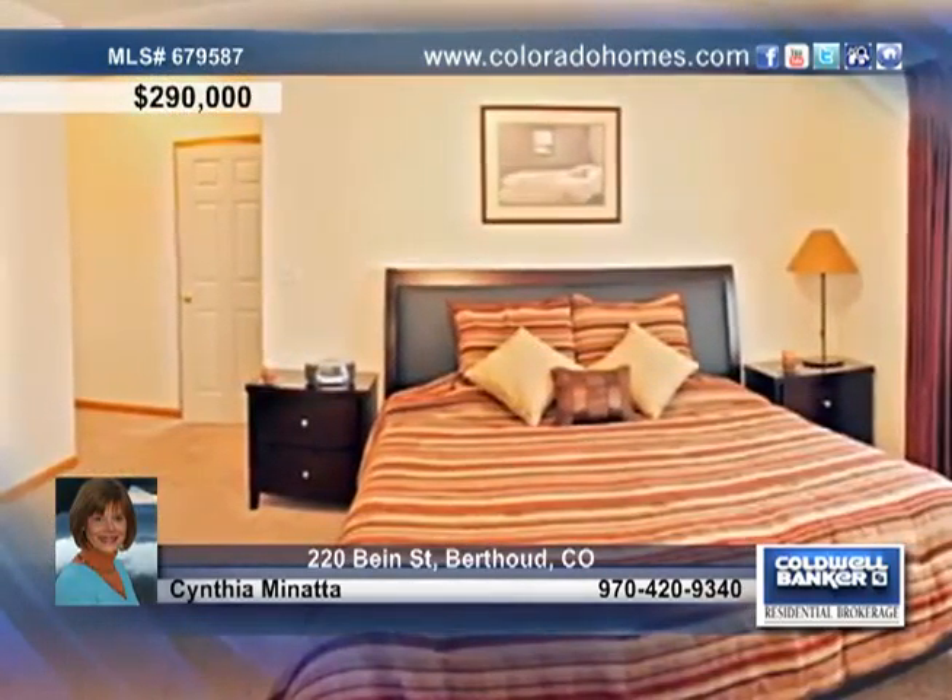The main floor master includes dual walk-in closets, a five-piece master bath, and privacy.